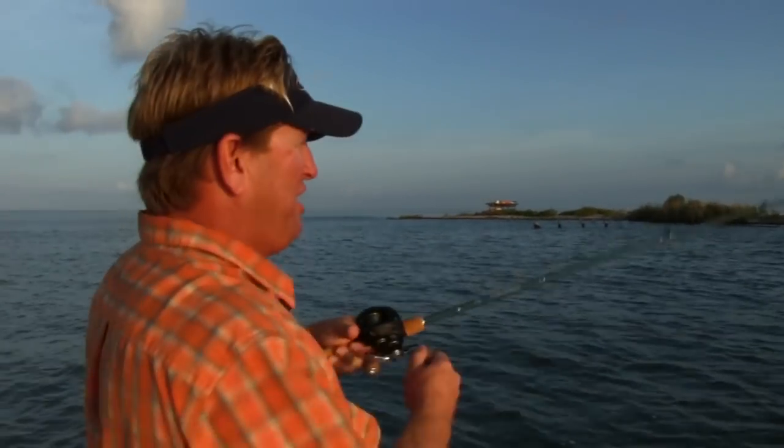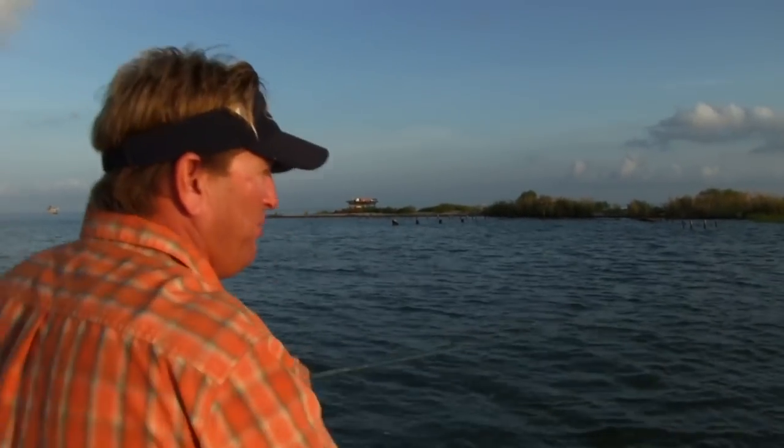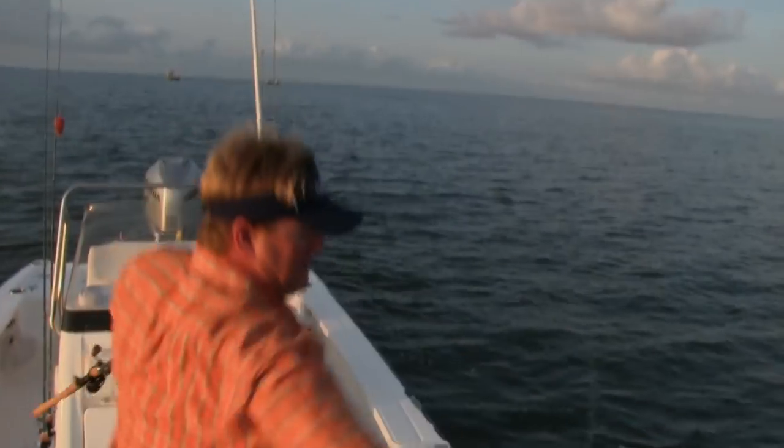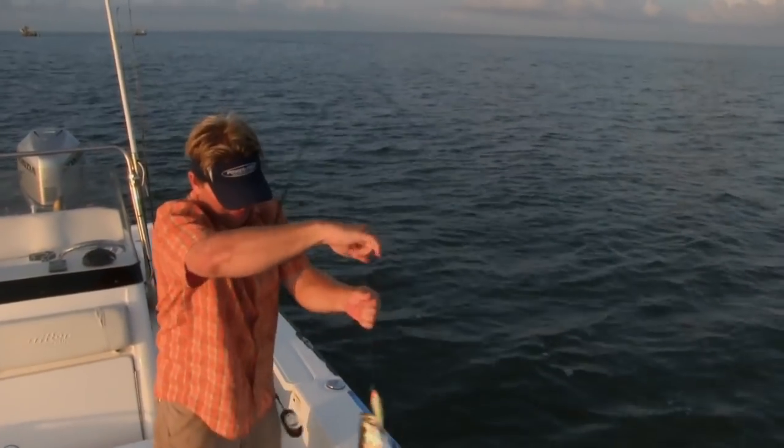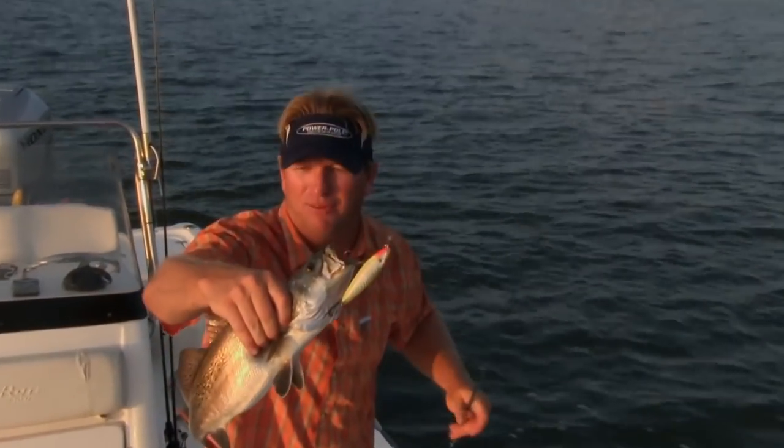Here comes a beautiful speckled trout! You never know what you're going to catch out here — redfish, specks, the whole nine yards. Look at that — first fish of the morning, about a three pounder. Unbelievable!